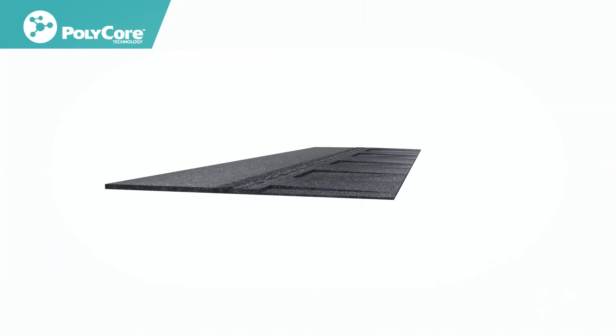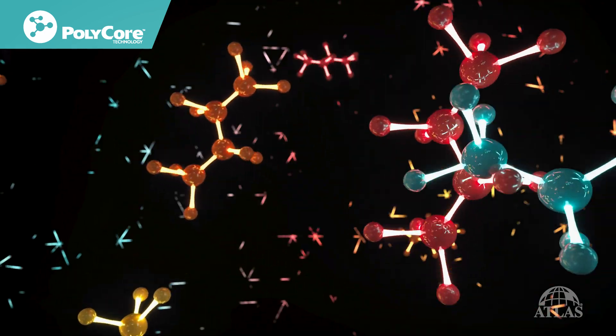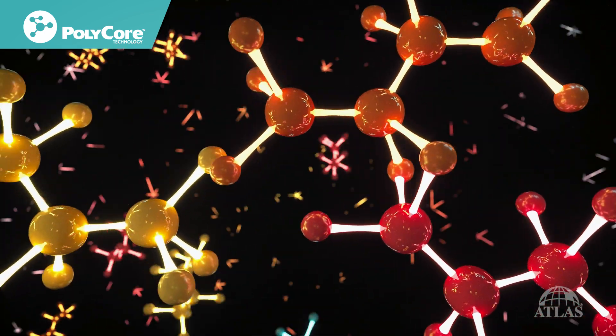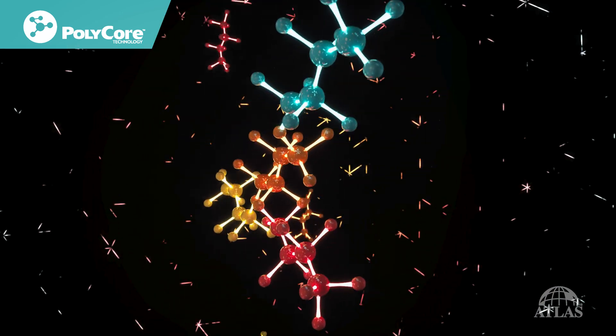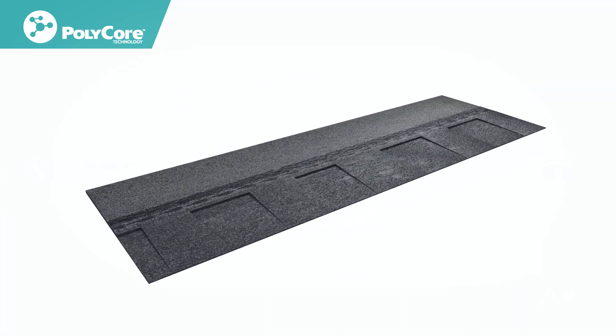With Core 4 technology, virgin pure polymers are at the heart of every Storm Master shingle. These enhanced polymers make up one of the four key features of Core 4. PolyCore works on a molecular level inside the asphalt, taking our premium shingles to the next level and putting Storm Master shingles with Core 4 in a class of their own.